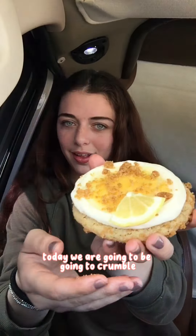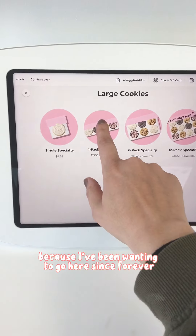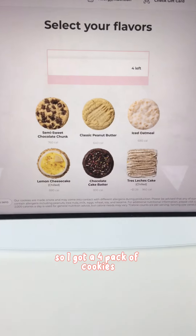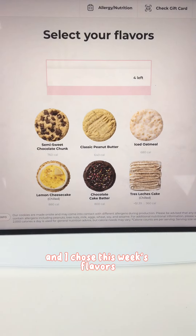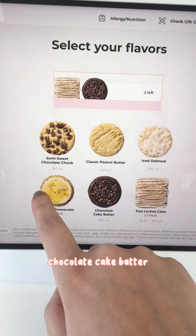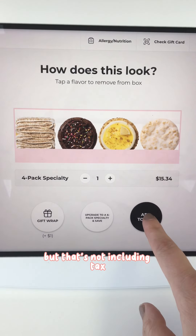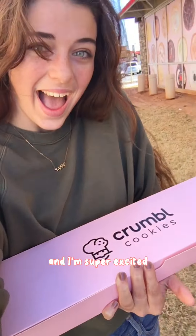Welcome to Bake It Simple. Today we are going to Crumbl and trying some cookies. I am super excited because I've been wanting to go here since forever. So I got a four pack of cookies and I chose this week's flavors: a tres leches cheesecake, chocolate cake batter, lemon cheesecake, and an iced oatmeal. The total ended up being $15.34 and I am super excited.